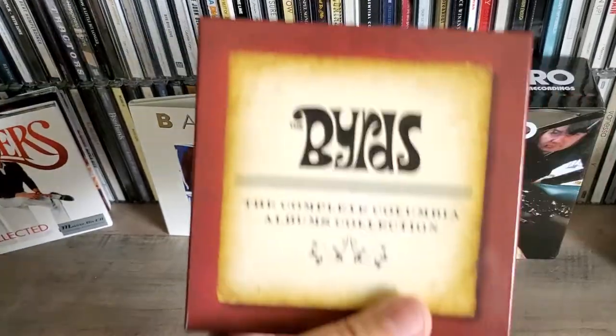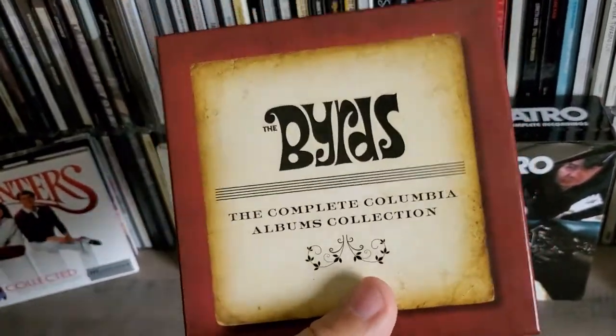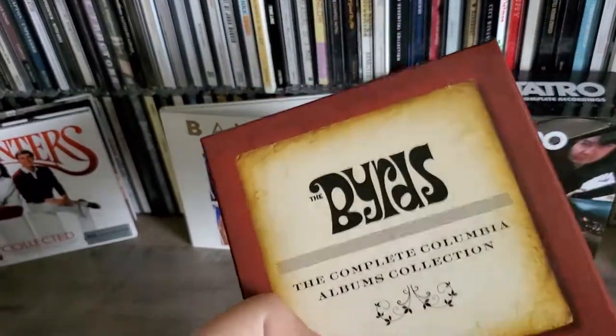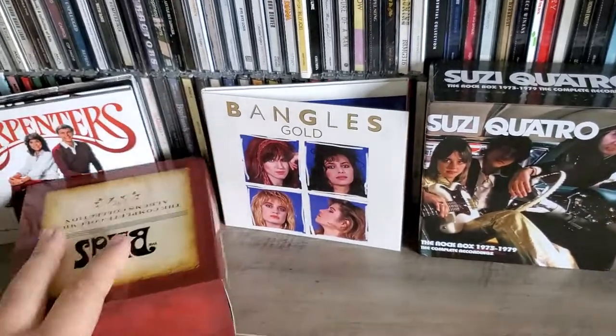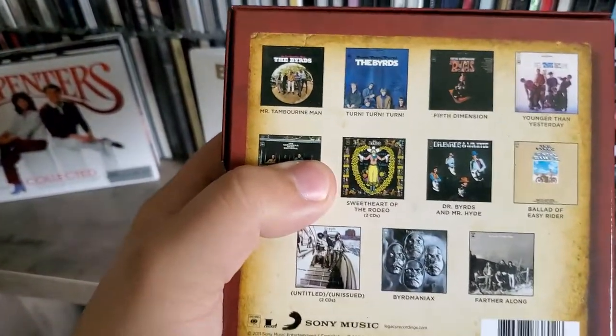I do hope you enjoyed this quick little video showing off The Byrds collection from 2011. This is a really good buy if you like The Byrds — it's usually pretty cheap, at least I bought it for really cheap. I don't know if the price has gone up, but this is definitely worth the money for sure.